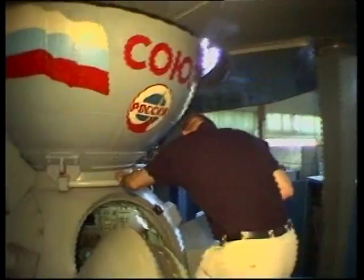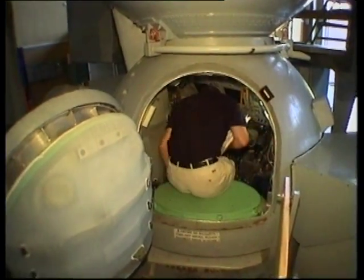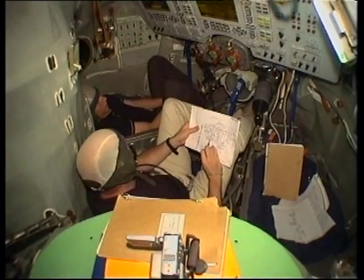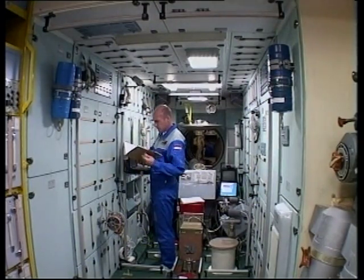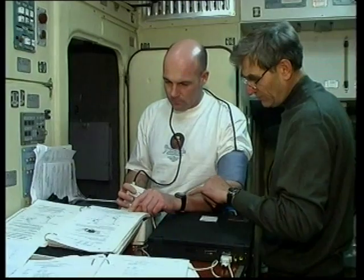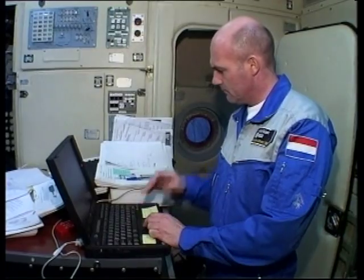Although interpreters are used at the space centre, the crew need to be able to understand the ground staff once inside the Soyuz spacecraft. Mock versions of the Soyuz TMA are used to train would-be cosmonauts. The Dutch astronaut learns everything from how to deal with the electrical systems or set up experiments to making food.